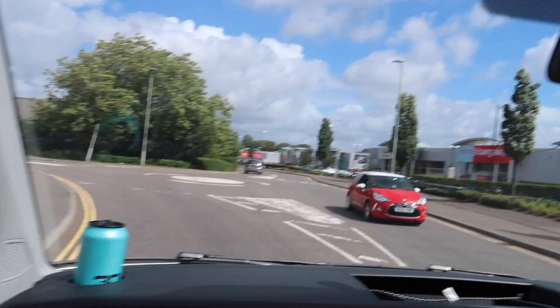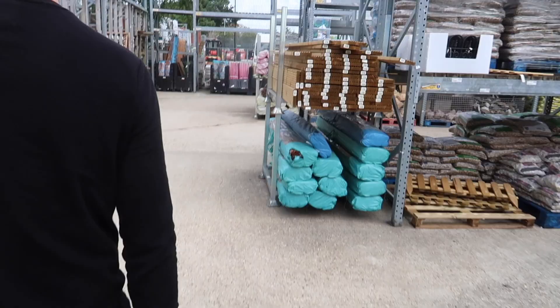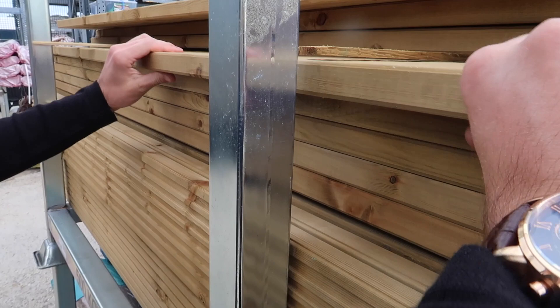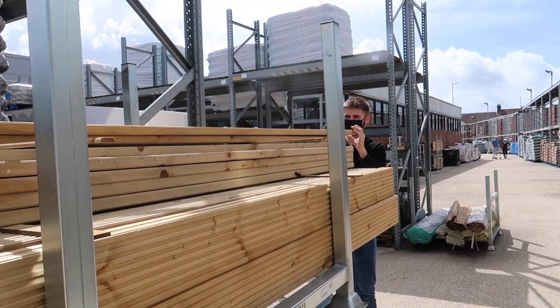We're just arriving at Homebase — hopefully we'll find some decking boards or wood. We're not sure what we're going to go for, we'll just see the price. They've got some decking boards — that's good! They look really nice. They're about £8.25 per board, which isn't too bad.